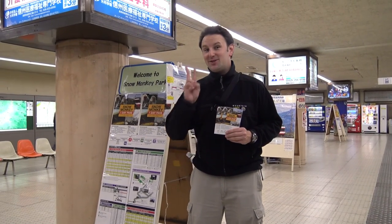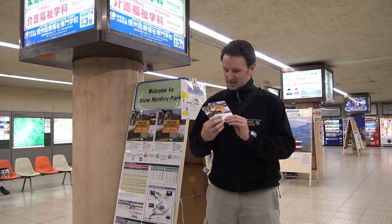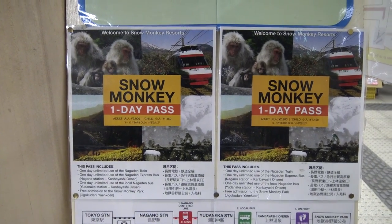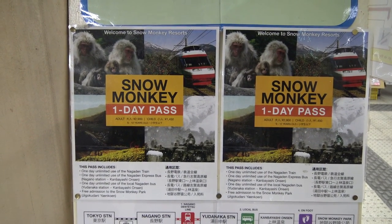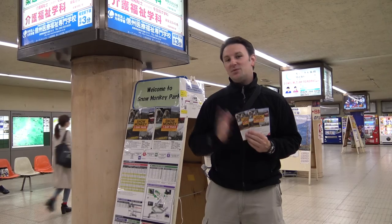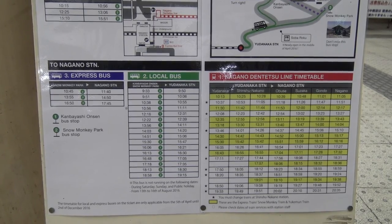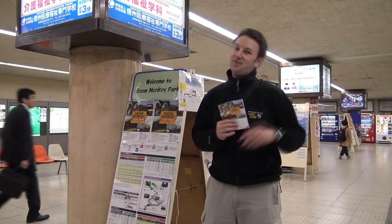To get to the Snow Monkey Park, there are two main ways. From Nagano Station, you can either take an express bus, or take the Snow Monkey Express train to a local bus. Whichever way you go, you can get the Snow Monkey one-day pass. It includes round-trip transportation and admission to the Snow Monkey Park for 2,900 yen, which is a lot cheaper than buying it separately. They have different timetables for each option. The train runs earlier.